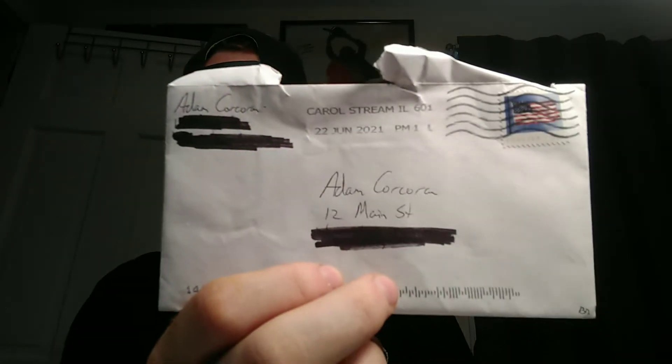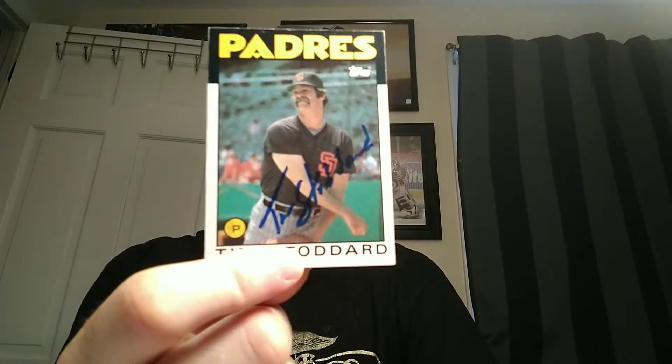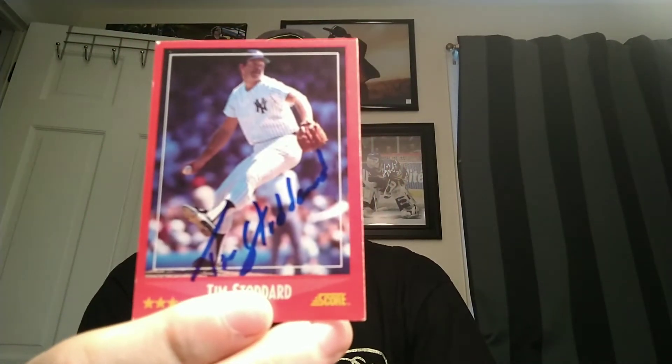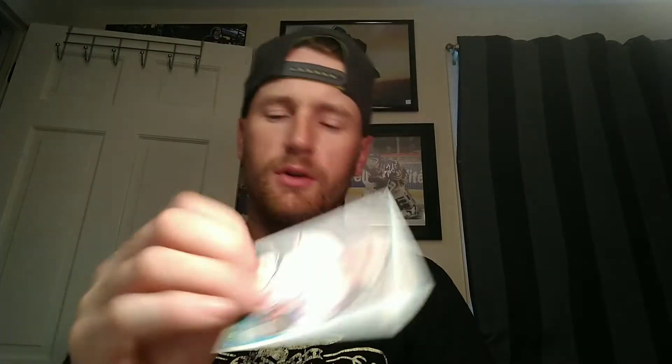Next one is coming back from Carol Stream, Illinois — from Tim Stoddard. This one took quite a while to get back, over 400 days. He signed a 1986 Topps, an '88 Score, an '87 Donruss, a 1981 Topps, and another 1981 Topps.